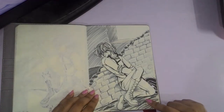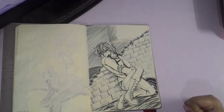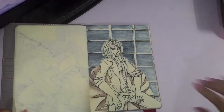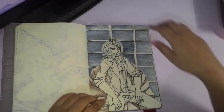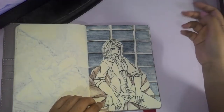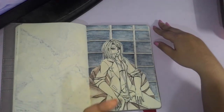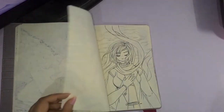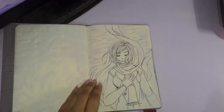Day ten is my avatar from God Eater 2: Rage Burst on Steam — or PS4 or PS Vita. Either way, this is my character. I just wanted to draw my avatar; it's pretty fun. Day eleven — I saw a post circulating on Facebook of an illustration of men in suits, and that inspired me to draw a woman in a suit, which is my life goal — to go to work in a suit, because that's hella cool and powerful.